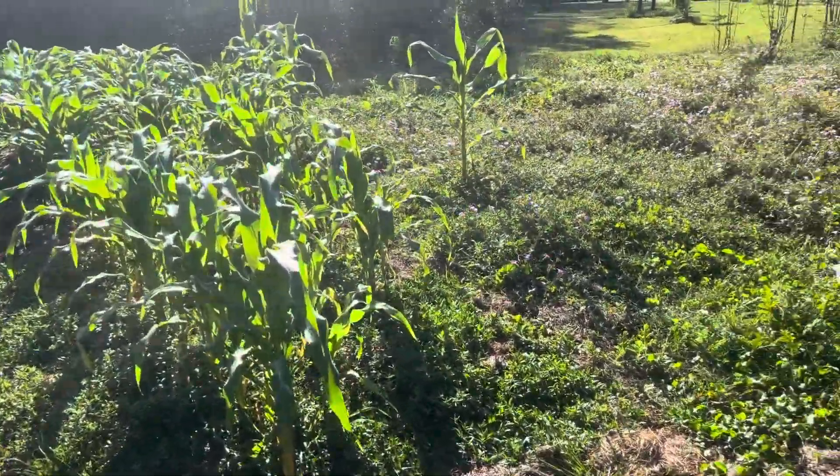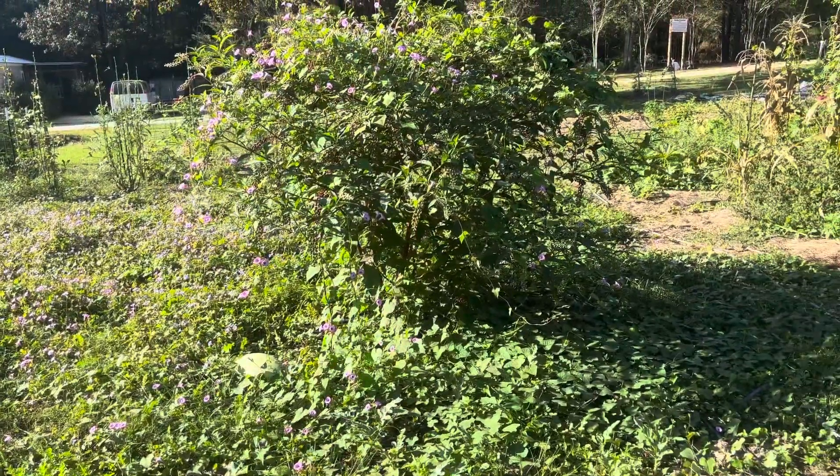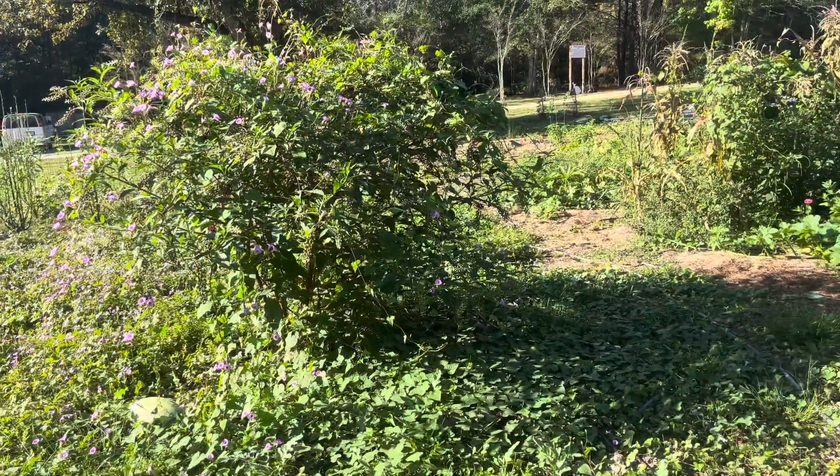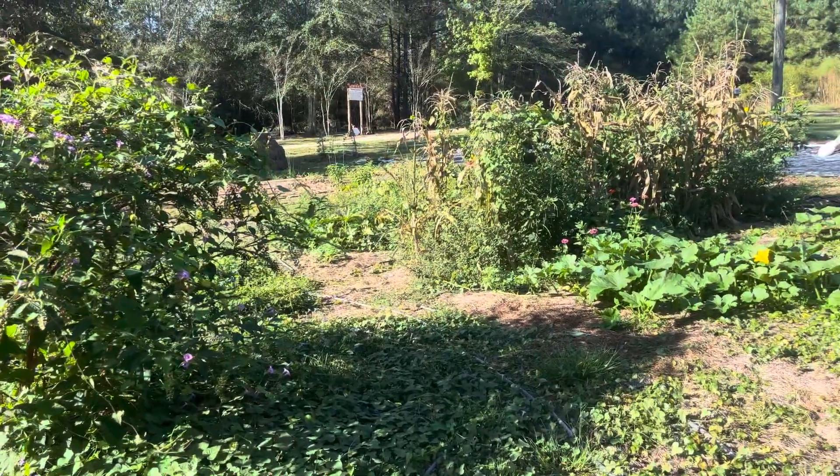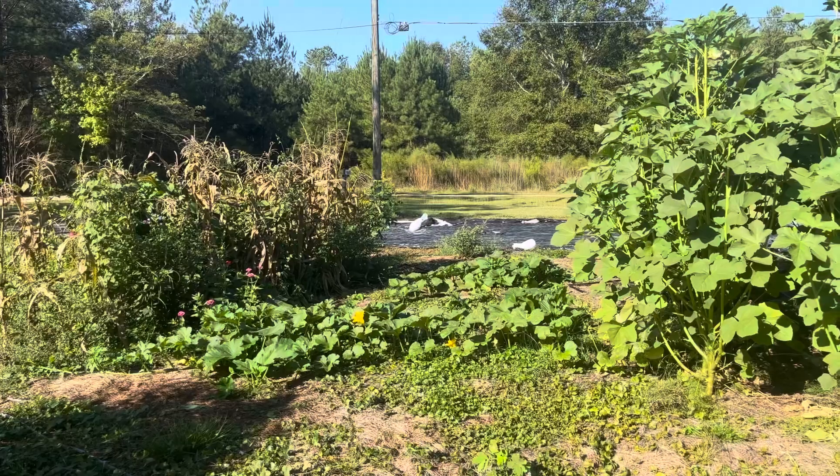In areas that I'm not currently gardening, or that have established plants, I do allow the native ground covers to kind of come back. There are a lot of reasons for that — mainly because it feeds my pollinators, and I am all about organic sustainable farming.